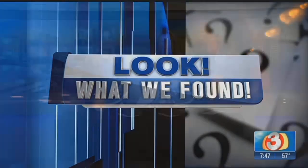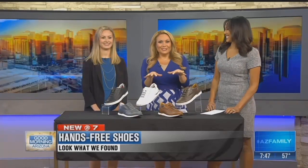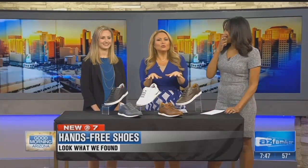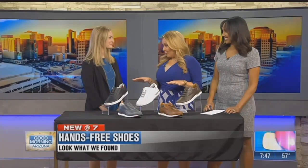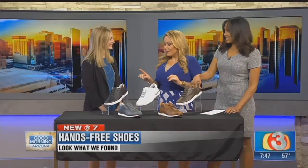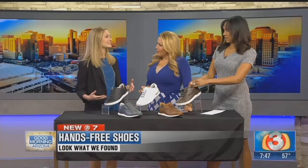For the holidays, there's that part at security where we have to kick off our shoes and then put them back on. Well, these shoes have a solution for you. So we have Blair with us. These shoes are beautiful. But they also do something very specific. What is the name of them? Kizik. So when you think about everything in our world today being high-tech, hands-free, why shouldn't our shoes be too?